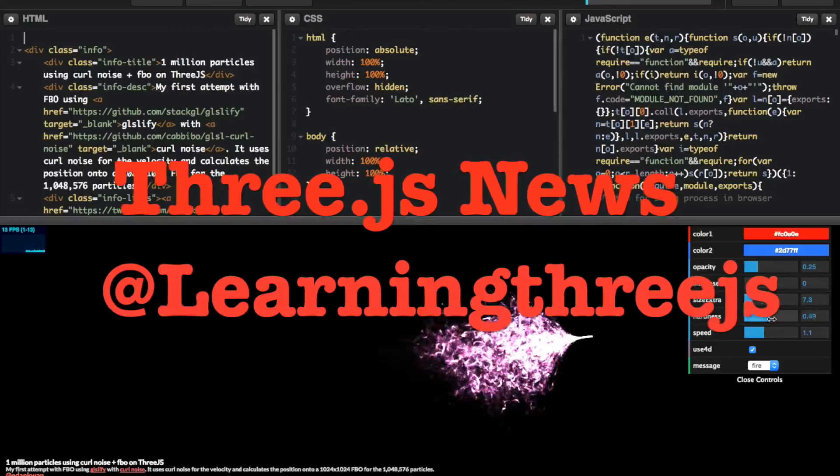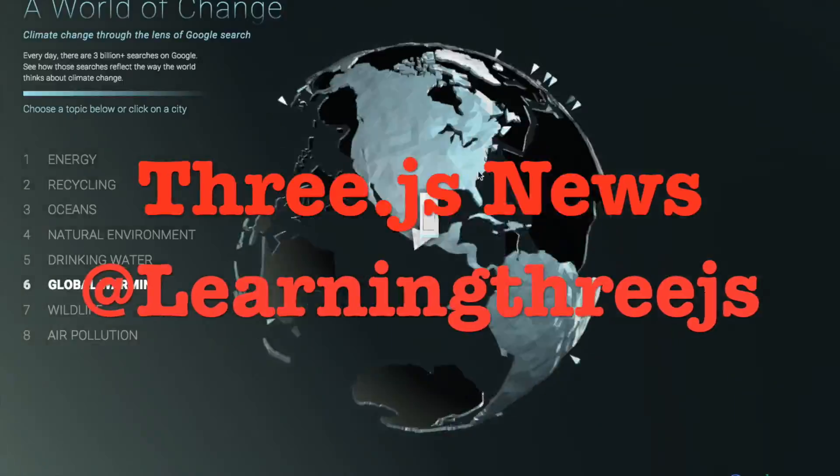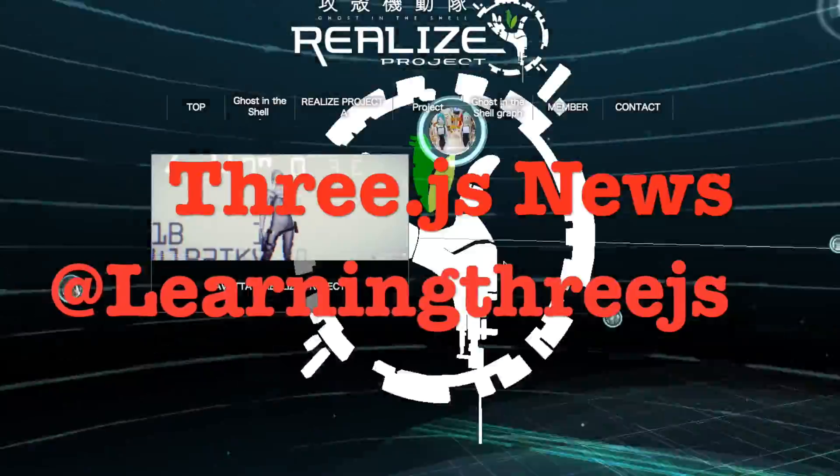Hello everybody! Welcome to a very special edition of 3JS News. Prepare to be amazed! Lights, camera, action!